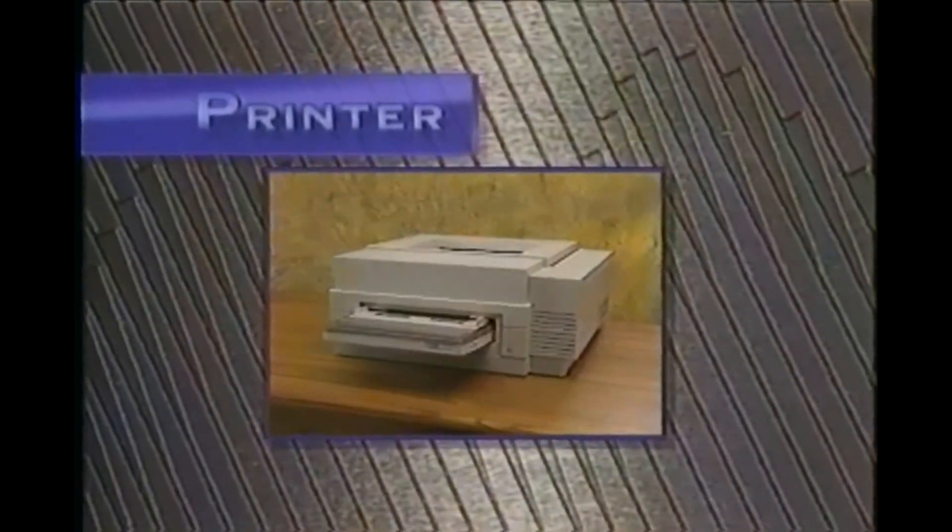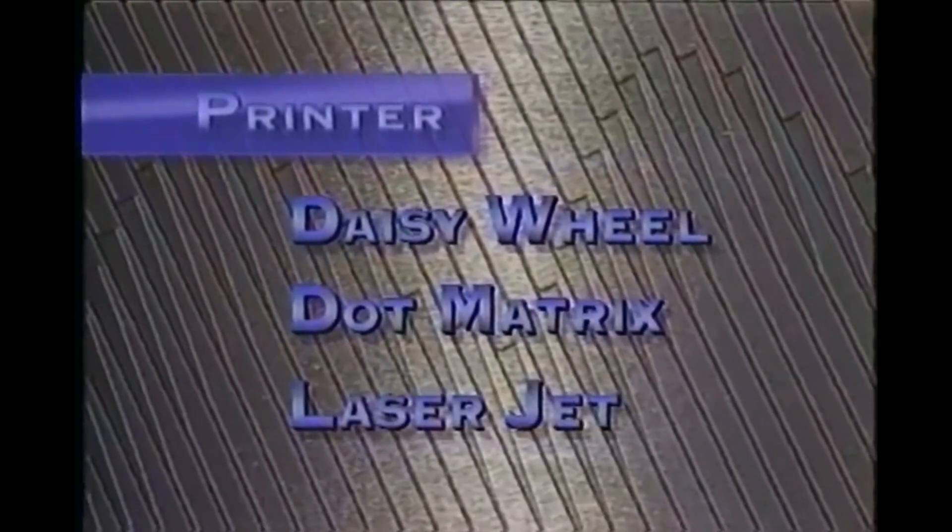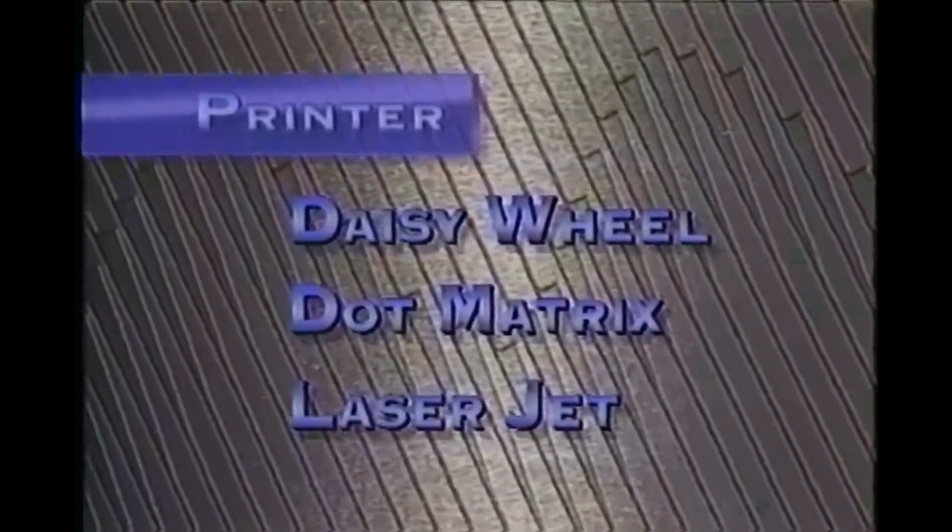The second most common output device is a printer. There are different types of printers: daisy wheel, dot matrix, and laser jets. They vary in price and capabilities. A good dot matrix printer is quite adequate for a lot of people, although it can be noisy. Laser jet printers produce excellent quality type and graphics and are very quiet, but can be quite expensive.